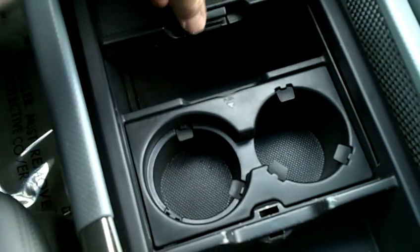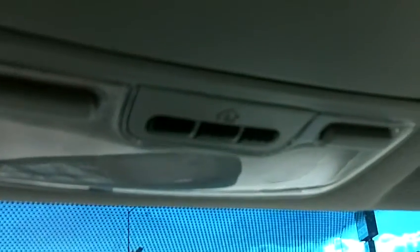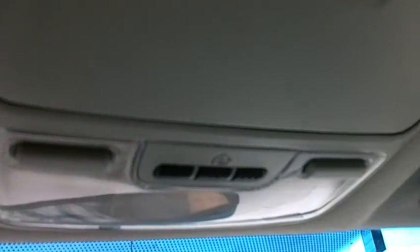The heated side view mirrors will auto defrost. There's a leather wrapped steering wheel, a nice storage area, cup holders, and the center console also has storage and an additional 12-volt power outlet in addition to the one already up front. We also have the HomeLink system where you can program one of three buttons to open a garage door.